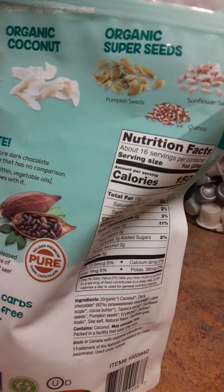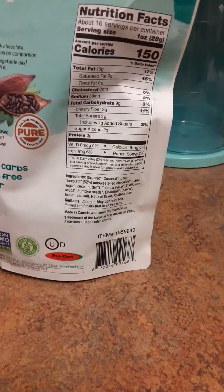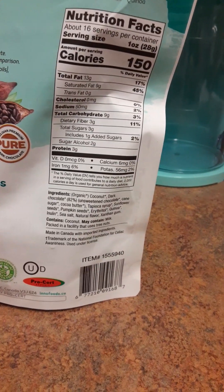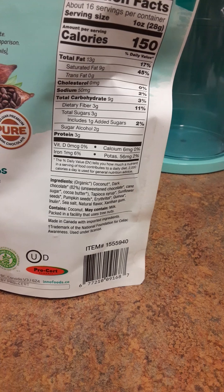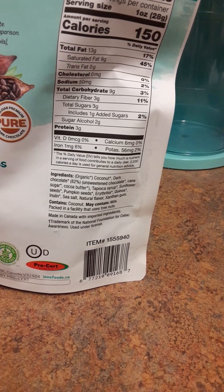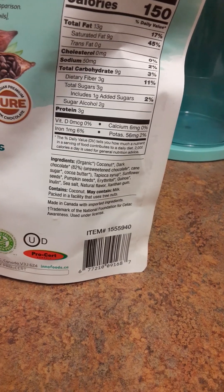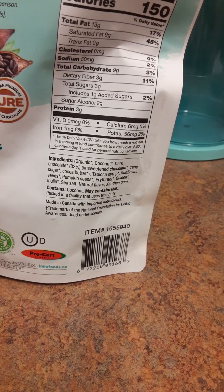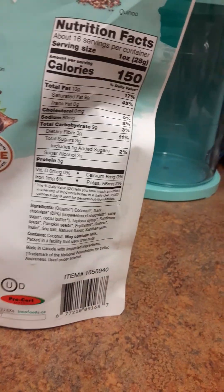Now for the nutritional facts — I always look at these when I'm in the store. It says 150 calories, total fat 13 grams. People really just look at sodium, carbs, and sugars, so: 50 milligrams of sodium, total carbs 9 grams (3%), and total sugars 3 grams. So it's actually not really that bad.